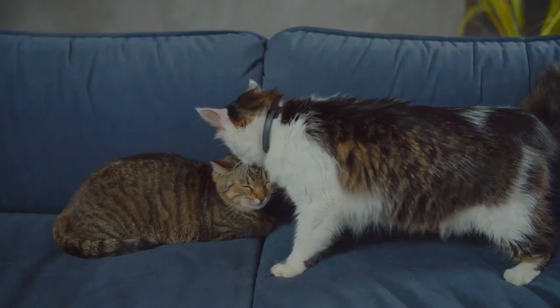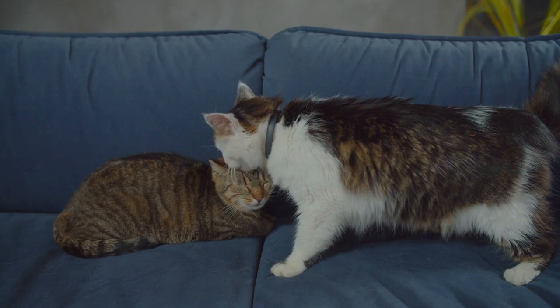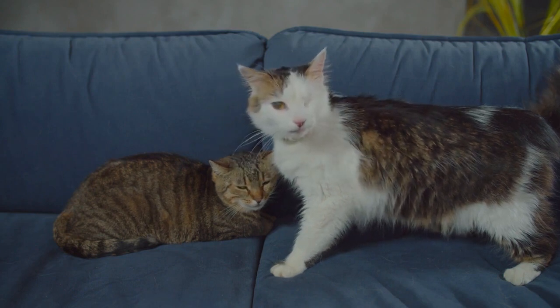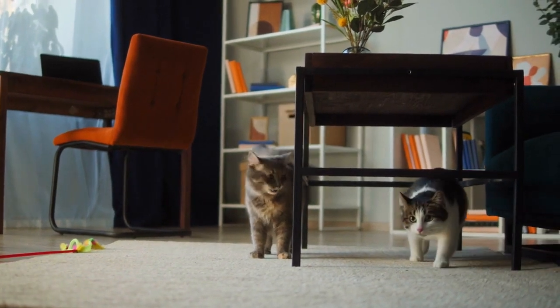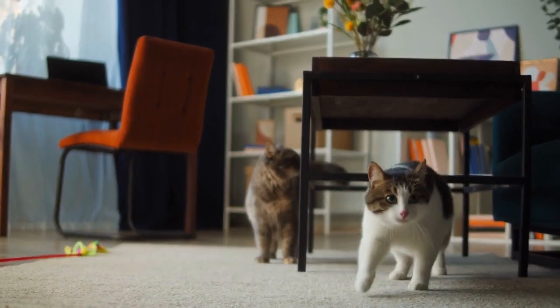Munchkin cats are relatively new and only began being developed in the mid-1980s. They have since split into unique munchkin variations, and with the breed's ever-growing popularity, there are sure to be even more refinements made. Here are eight different munchkin cat breeds around today.